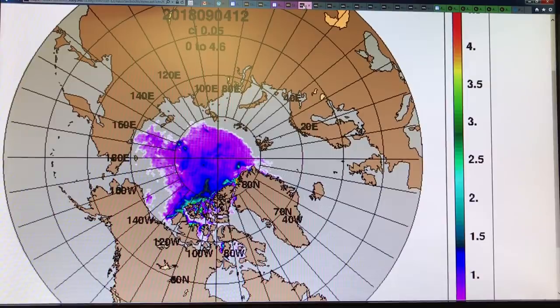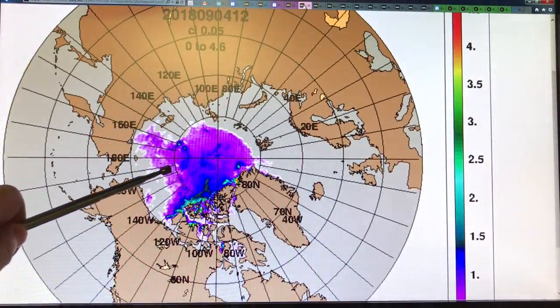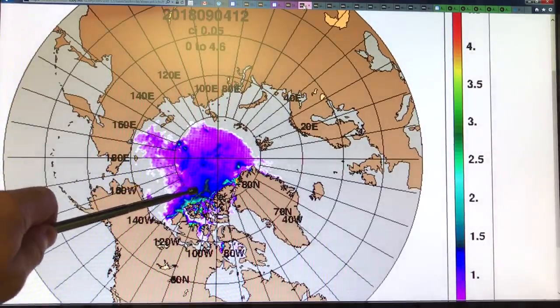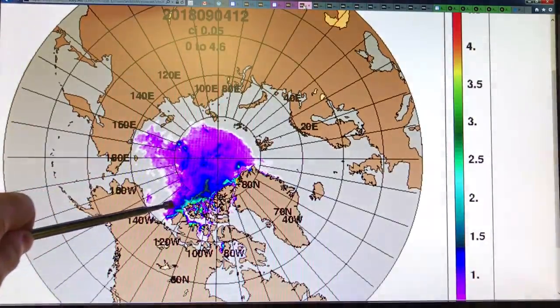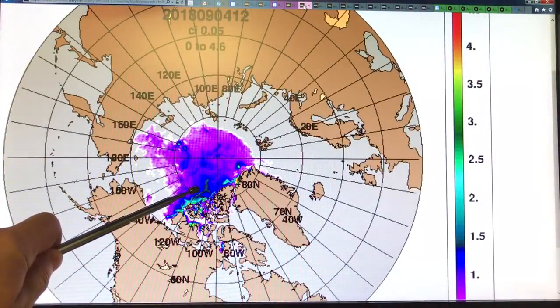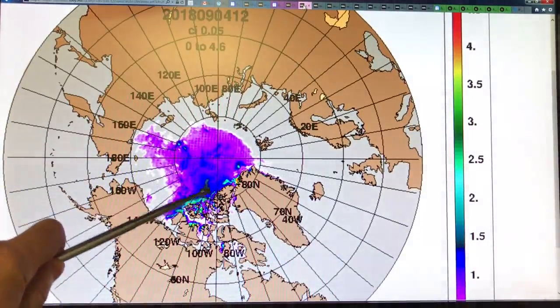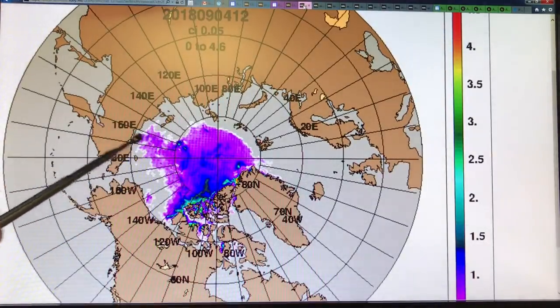So this is the sea ice where we are, September 4th, 2018. Remember that the thickness is in meters — multiply by 3.3 to convert to feet. The ice that's left is very, very thin. There's some one and a quarter meter ice. The thickest ice here is two meters. The light blue color, the almost blackish dark blue is one and a half meters. The blue is 1.25 meters. Then the purple and white areas underneath are less than a meter.